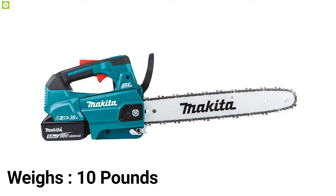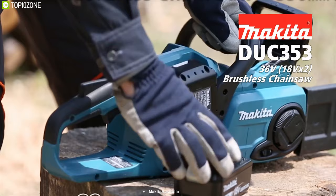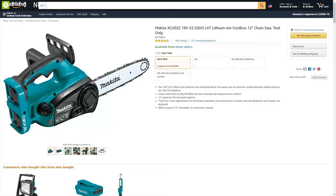The whole unit weighs just under 10 pounds, making it one of the lightest chainsaws you can find. The power you get from this chainsaw, the extra batteries, and the charger might make it worth it if you're buying your first battery chainsaw online.